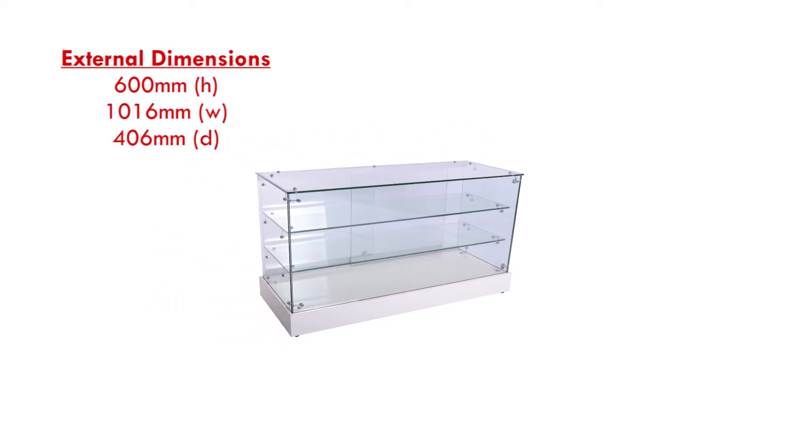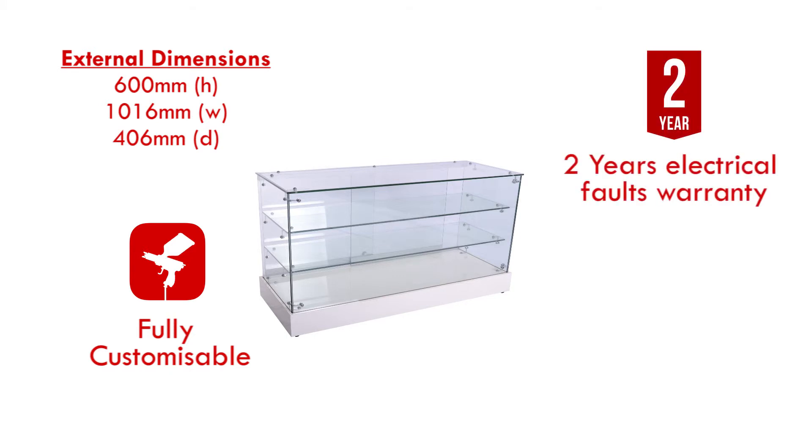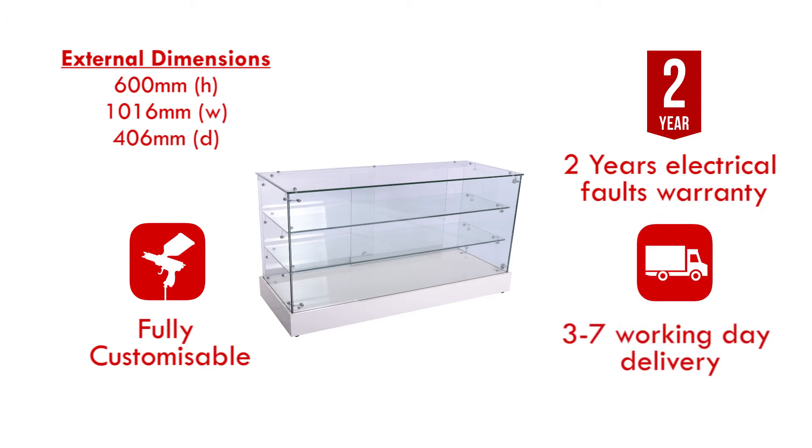This cabinet is fully customisable and comes with a 2-year on-site electrical faults warranty. We also aim to have your cabinet delivered within 3-7 working days.